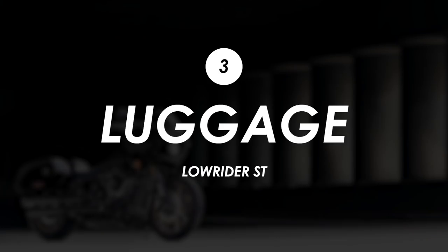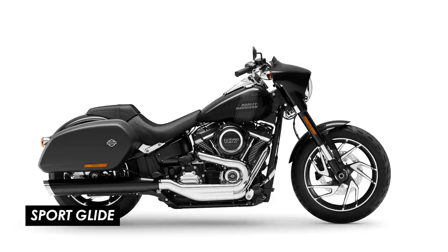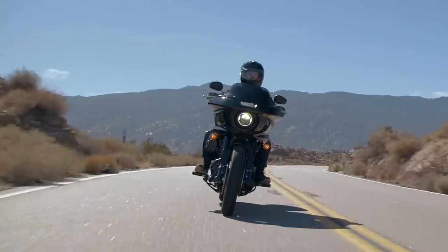You may also have noticed the side cases, which give this Lowrider a bit more of a distance and touring focus. They look to be almost the exact same cases as on the Sportglide, and they suit the shape of this bike quite nicely. They use a clamshell design so they're easy to load up and can be opened by the rider one-handed while seated, with a damping mechanism to stop them from slamming open.